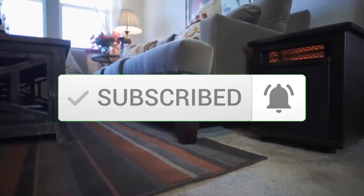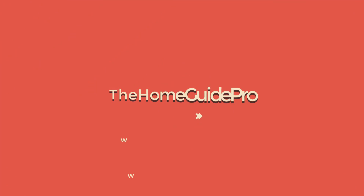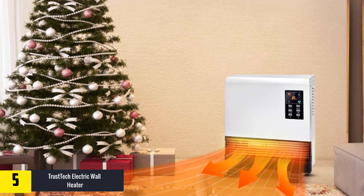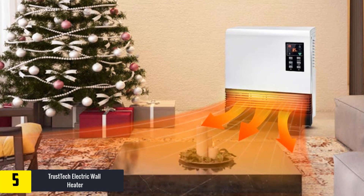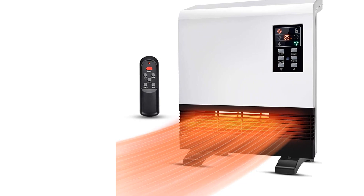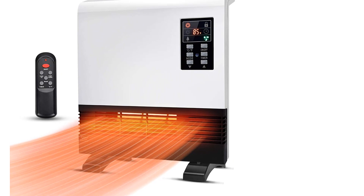Starting at number five, we have the Trust Tech Electric Wall Heater. This electric heater from Trust Tech comes with tools for both standing and wall mounting, making it easy to install. It comes with 1500 watts of heating output that is efficient enough to warm up a space of up to 500 square feet when used as a supplementary source. With an inbuilt quartz tube and turbofan, this heater offers a soothing temperature in the entire space evenly and quickly.